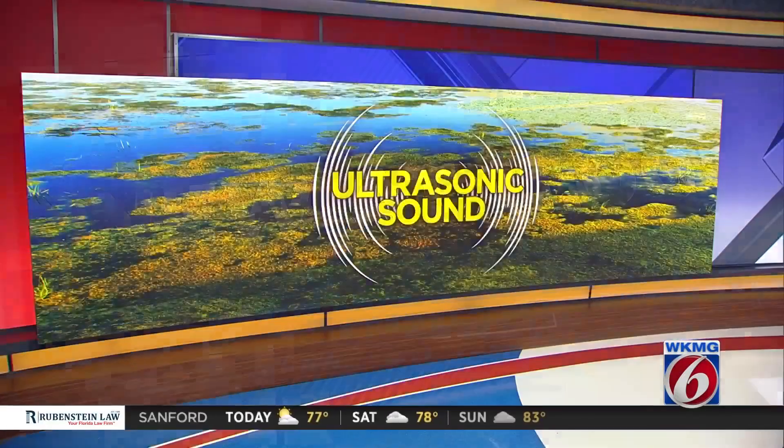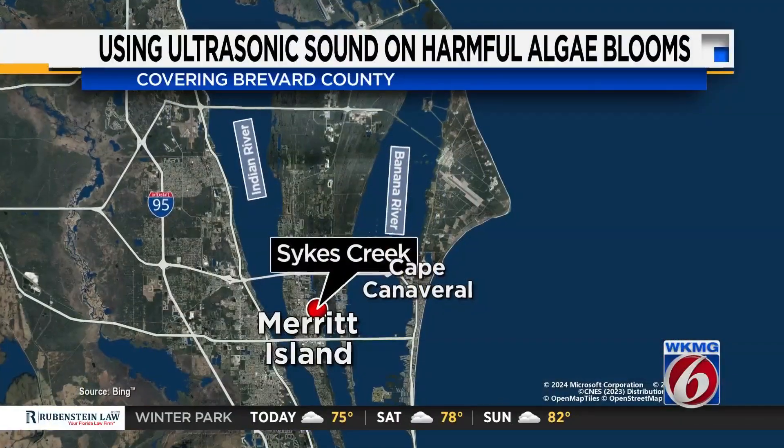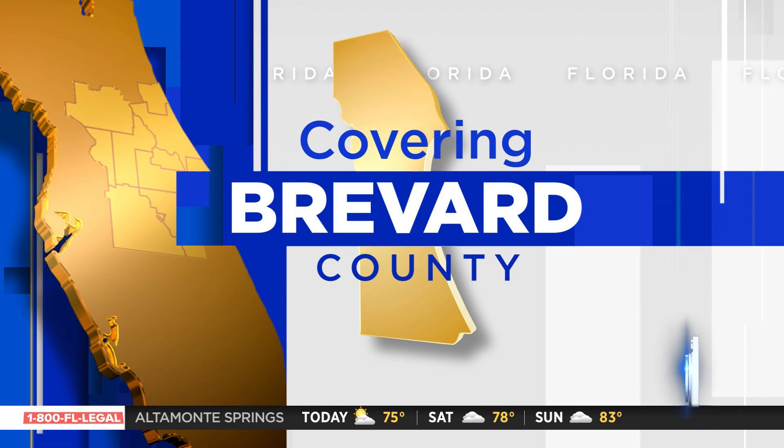New at 11 now, ultrasonic could be the solution to harmful algae blooms. The county just got thousands to see if it'll work in the Sykes Creek Canal. If you're familiar with that area, the waterway is in Merritt Island between the Indian and Banana Rivers. Troy Campbell is speaking with experts about how this game-changing technology works.